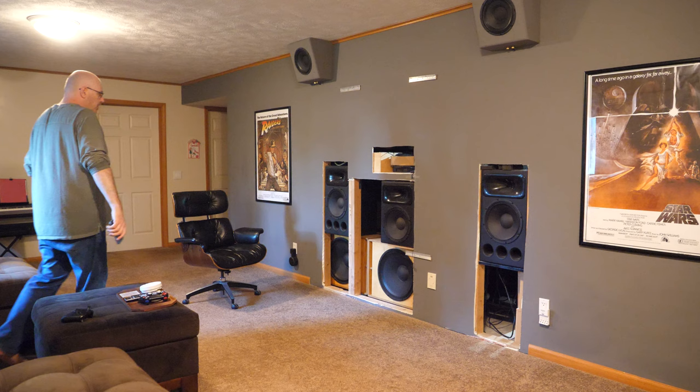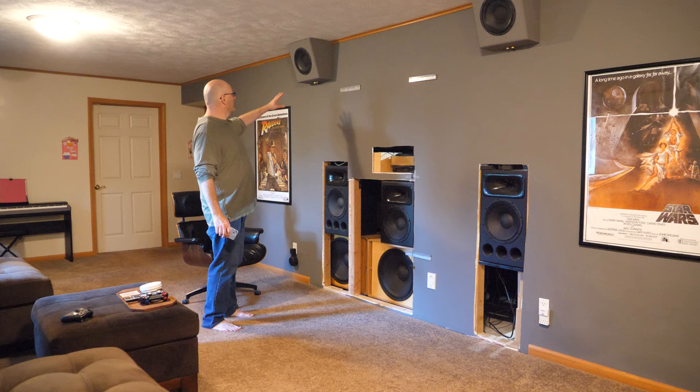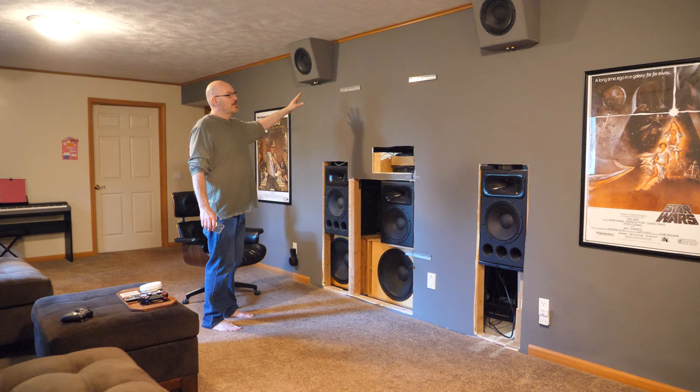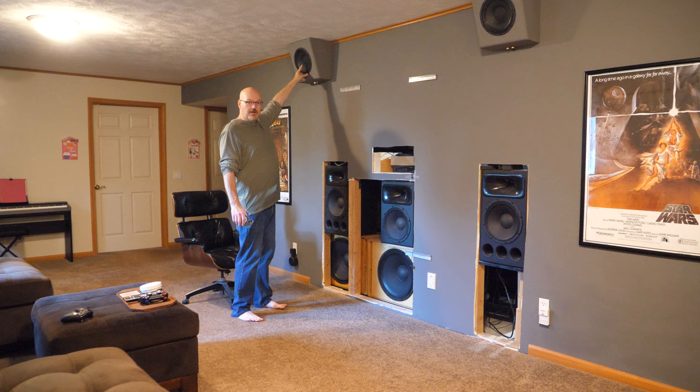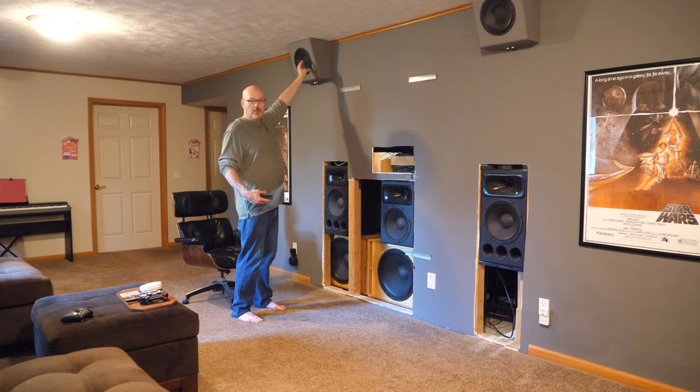Now the front soundstage. There are also two Atmos top-front speakers — also from DIY Sound Group, called Volt 10s. They're extremely popular DIY Sound Group speakers — a 10-inch coaxial driver with an acoustically transparent dust cap. There's a compression driver in the throat of the woofer that fires right through, making it a true coaxial.